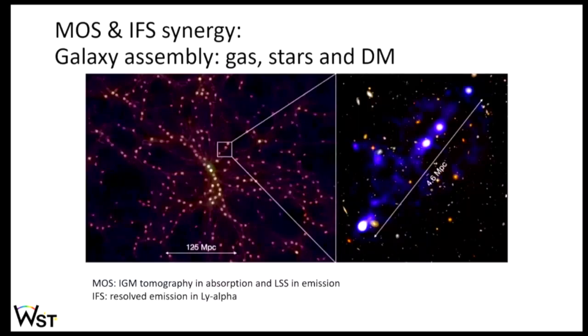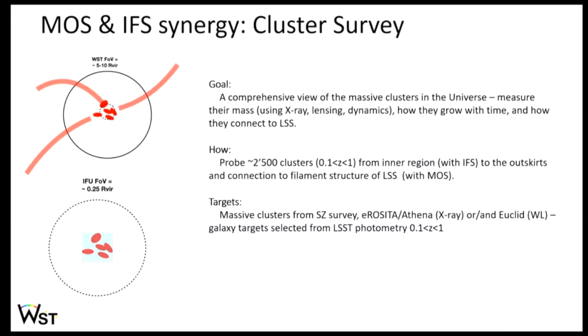Two examples illustrate the synergy between MOS and IFS. First, studying galaxies requires sampling gas, dark matter, and stars simultaneously: the MOS reconstructs the large-scale structure in emission and in absorption through CGM and IGM tomography, while the IFS — as shown by what MUSE achieves after hundreds of hours, which WST would do in one shot — maps Lyman alpha emission tracing the CGM. Second, in cluster surveys, you want to place clusters in a cosmological context by tracing the large-scale structure with the MOS, and then use the IFS to measure the kinematics of cluster members.